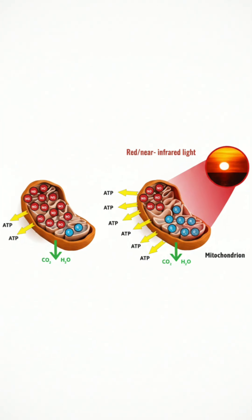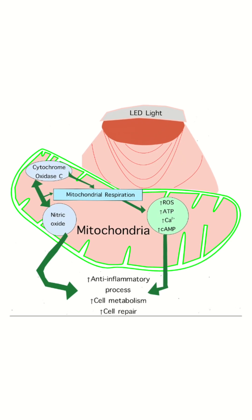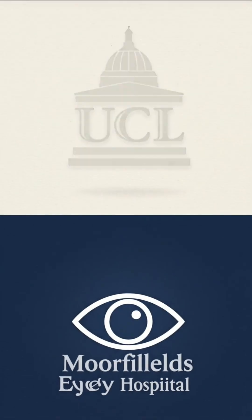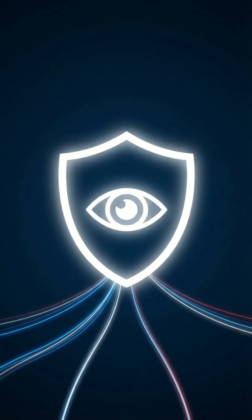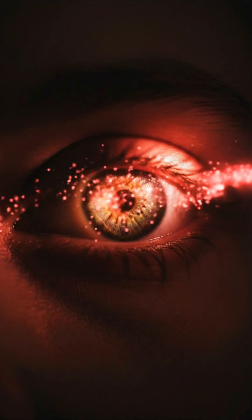Here's how it works. The deep red light targets mitochondria in your retinal cells, boosting ATP production — the energy source your eyes rely on. This process is backed by research from leading institutions like University College London and Moorfields Eye Hospital, as well as groups in the US and China, all supporting the safety and potential benefits of 670 nanometer light for eye health.